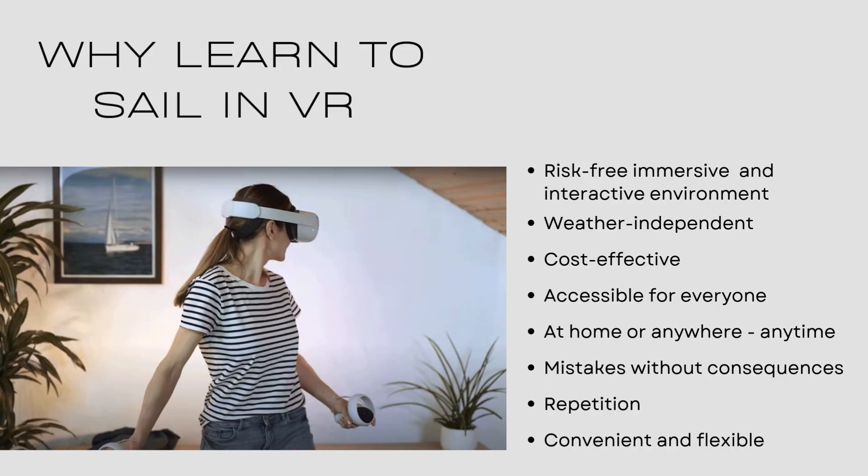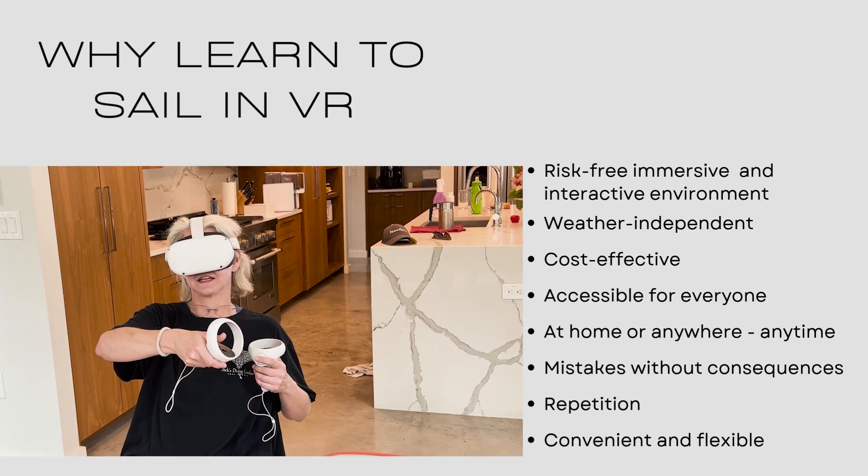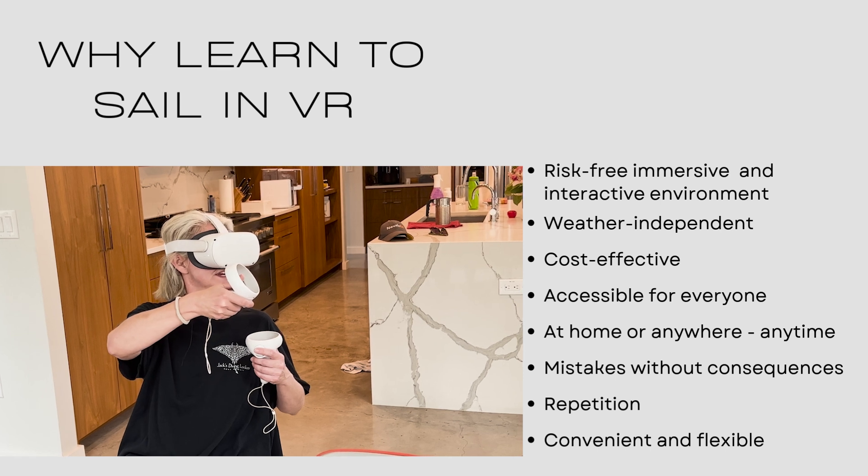So why learn to sail in VR? It's a risk-free, immersive and interactive environment. It's weather independent — you can just do it inside on a cold, freezing, windy day. It doesn't matter. Or if there's no wind, it's extremely cost effective.